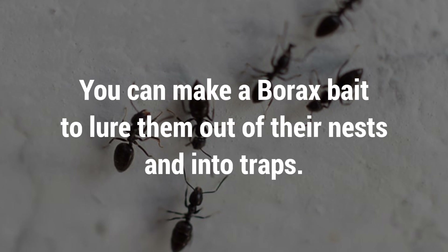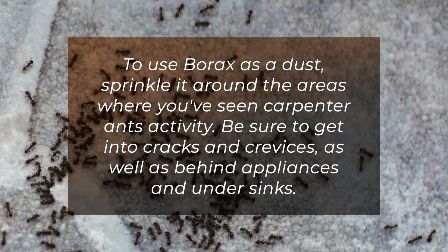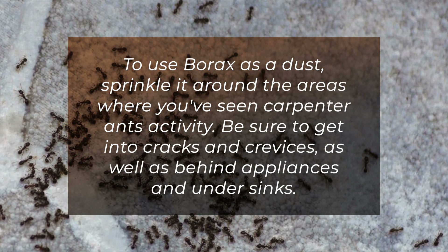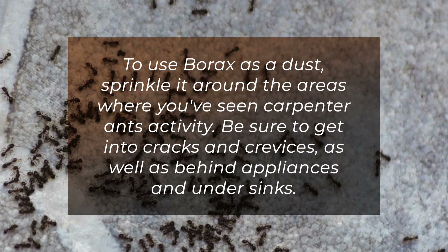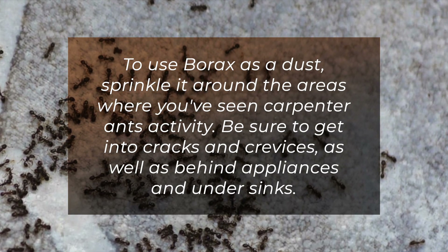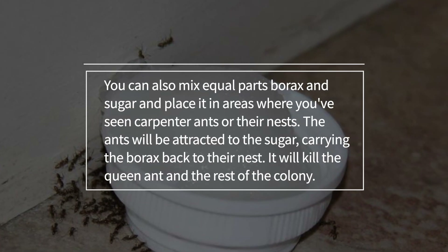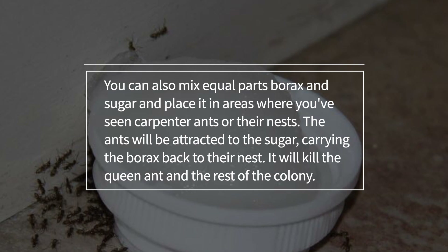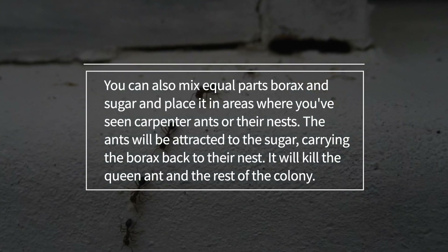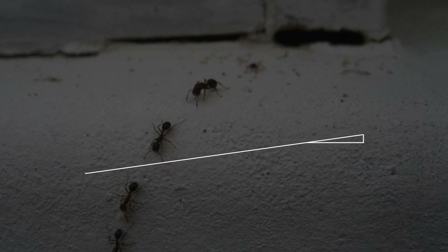You can make a borax bait to lure them out of their nests and into traps. To use borax as a dust, sprinkle it around the areas where you've seen carpenter ant activity. Be sure to get into cracks and crevices as well as behind appliances and under sinks. You can also mix equal parts borax and sugar and place it in areas where you've seen carpenter ants or their nests. The ants will be attracted to the sugar, carrying the borax back to their nest, where it'll kill the queen ant and the rest of the colony.